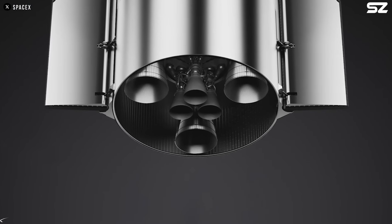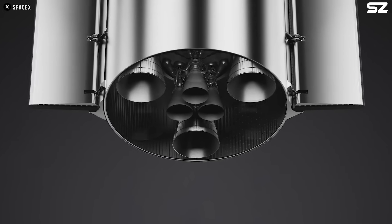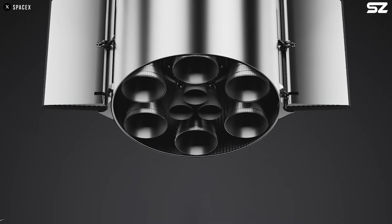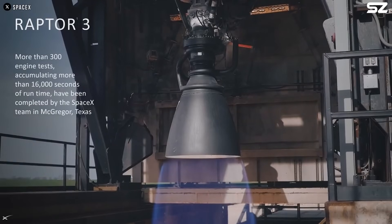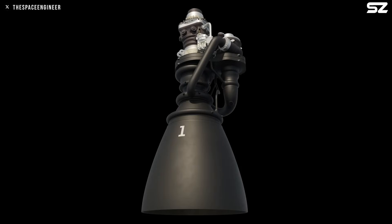One of the most noticeable changes is the engine bay, which will appear much more open and less cluttered. This is because it will use SpaceX's next-generation engine, the Raptor 3, which eliminates the need for a traditional heat shield. Instead, it features integrated cooling circuits built directly into each part of the engine.